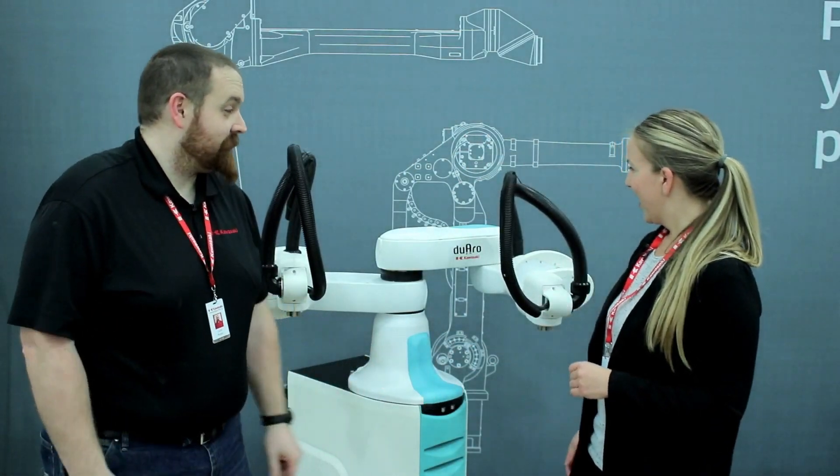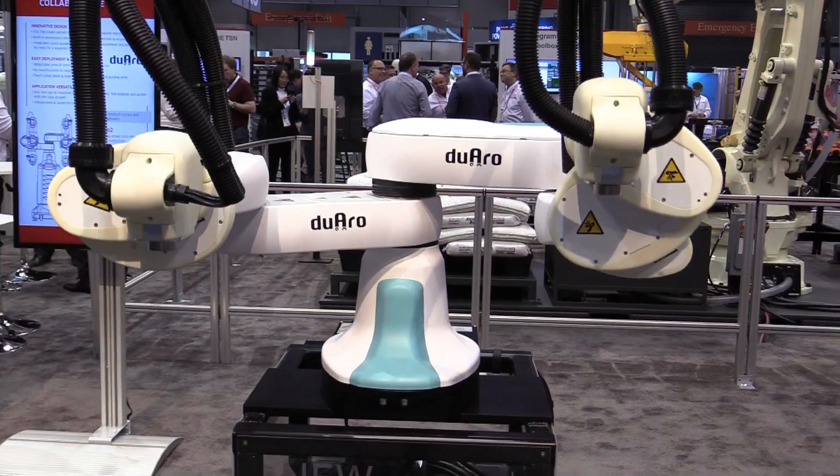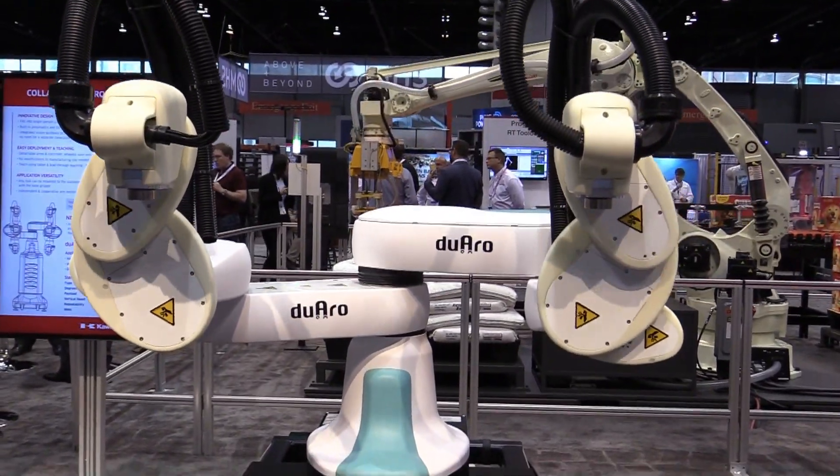For collaborative applications you needed something new, so Kawasaki released the Duaro 2. With integrated vision and increased vertical stroke, this two-armed robot is no joke.